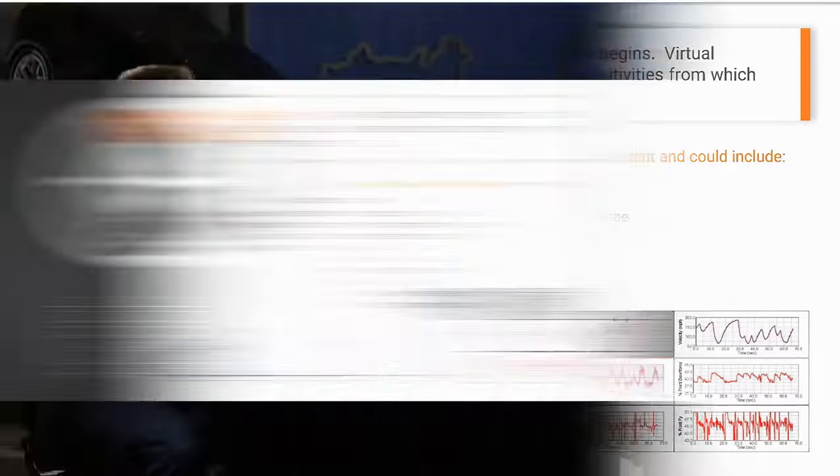Target setting really sets the foundation. With every customer, what they're trying to achieve is unique, so we spend a lot of time digging very deep on what they're looking for and making sure our goals are not ambiguous. For example, a customer might have a specific drive cycle or race event that's more important, or maybe the overall championship, or hitting their EPA number, or some combination that we need to weigh and define. Styling, packaging, drivability, and stability are all aspects of the vehicle that aerodynamics are important for.